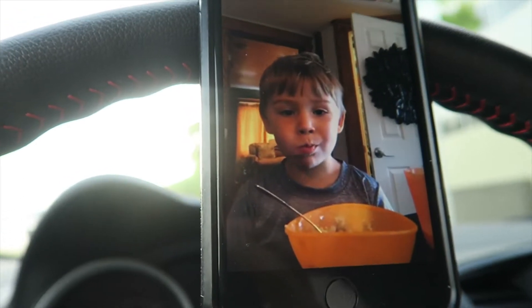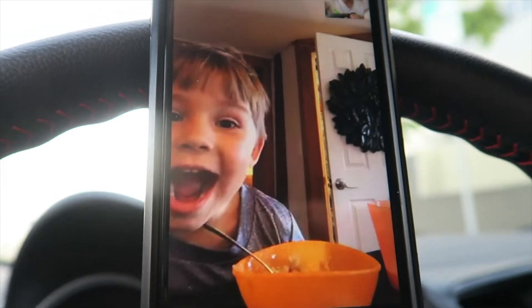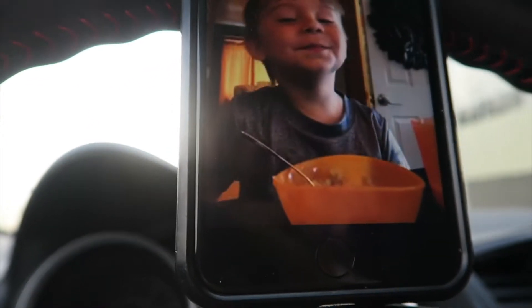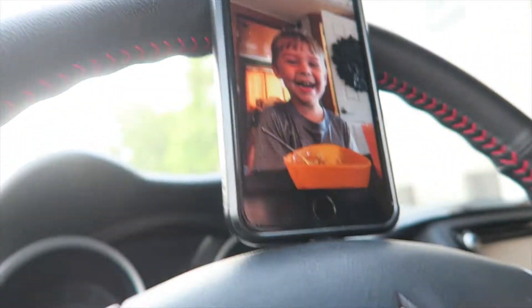Good morning everybody, John Brown here. It's probably echoey but we're headed to the gym at 6:30 a.m. I forgot to sleep again. I just got done FaceTiming with my little guy, so now I'm finally headed to the gym an hour later.